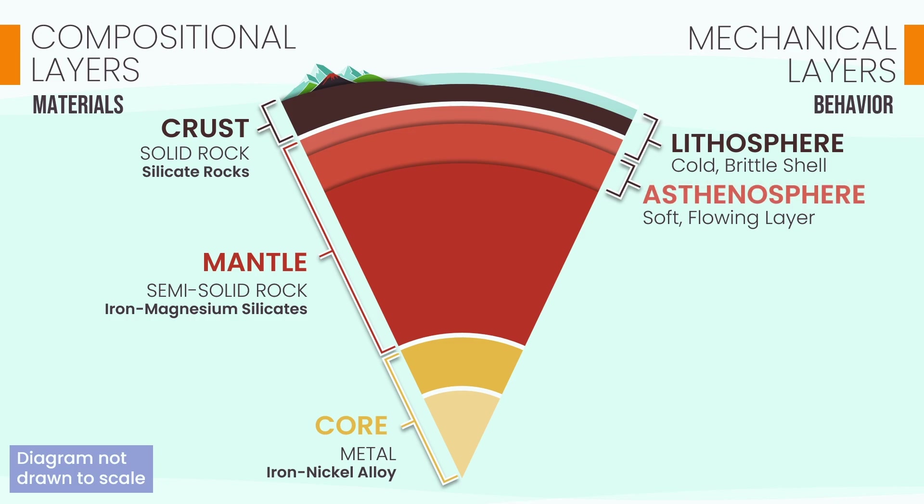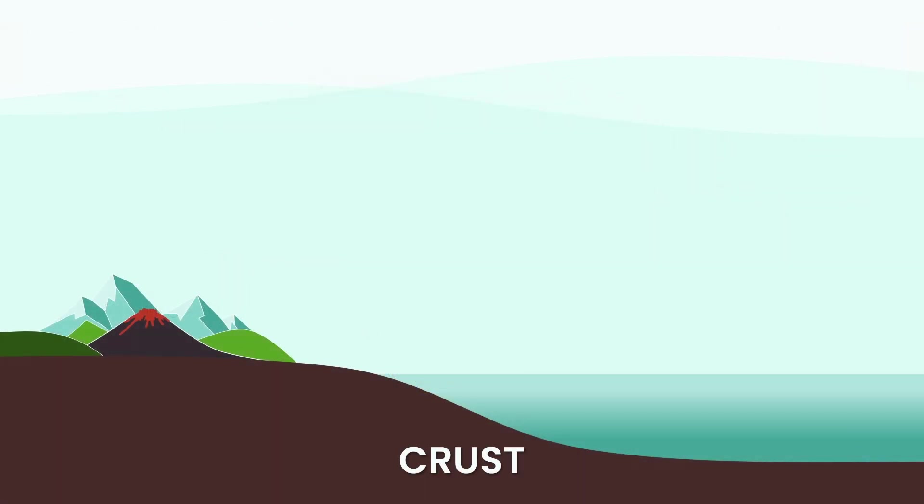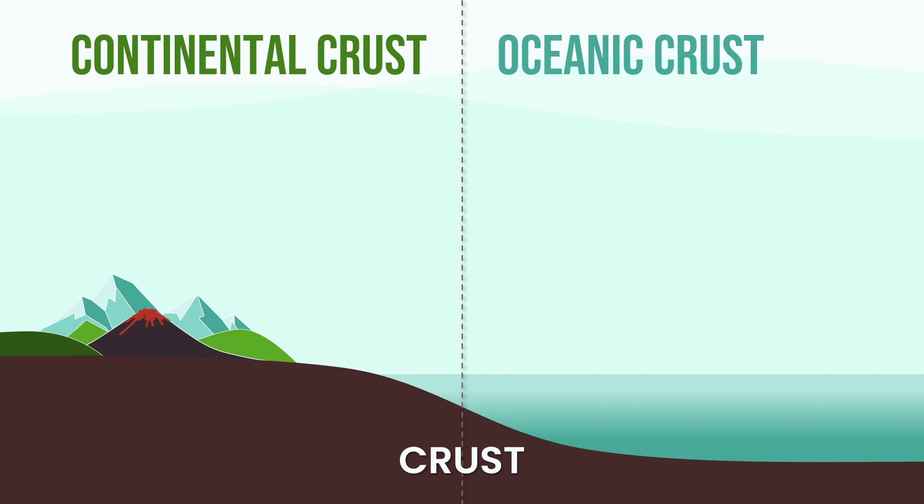Beneath our feet, the story of our planet's surface begins with its thin, rocky skin — the crust. But this crust isn't all the same. There are two distinct types: continental crust that forms our continents, and oceanic crust that makes up the seafloor. The most obvious difference is their scale. Continental crust is a thick foundation, ranging from 25 to 70 kilometers deep, but oceanic crust is a thin shell, just 7 to 10 kilometers thick.